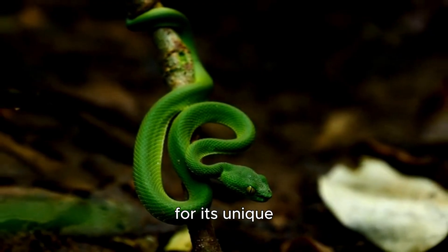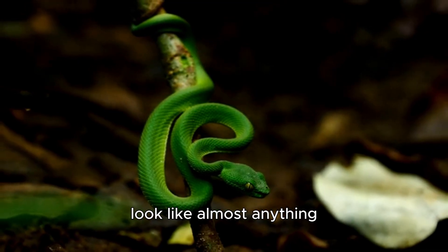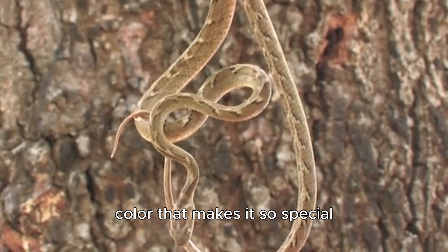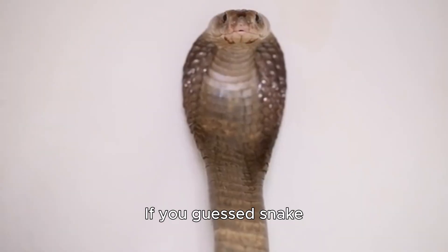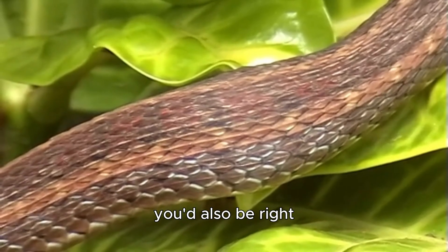This animal is also known for its unique shape-shifting ability — it can make itself look like almost anything. And it isn't only its color that makes it so special; it is also one of the most flexible creatures on the planet. But what is it? If you guessed snake, you'd be right. If you said garter snake, you'd also be right.